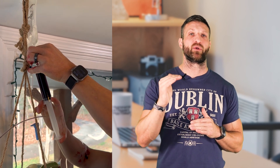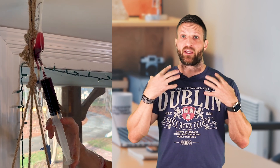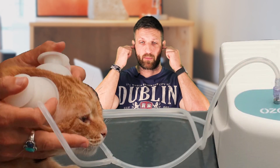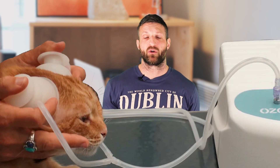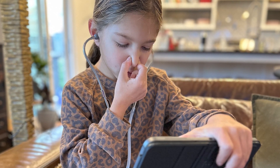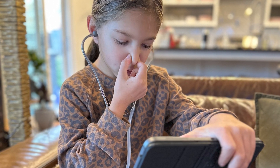There are a number of treatment methods, and I want to differentiate between two main categories: systemic treatments that affect the entire body, and localized treatments. Localized treatments are typically easier to accomplish. For example, ear insufflation, where you use something like a stethoscope to blow ozone gas into your ear — like if you have an ear infection. We have done that with our nine-year-old daughter; she had an ear infection not too long ago, and we used ozone gas to treat it, and it was gone within two days.